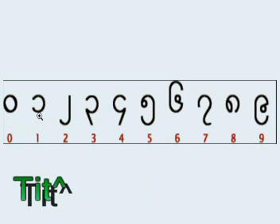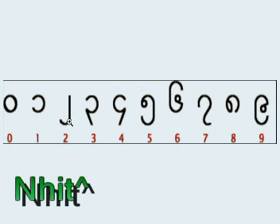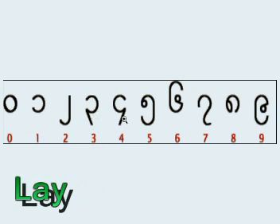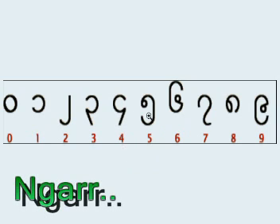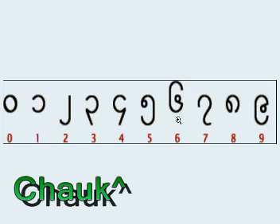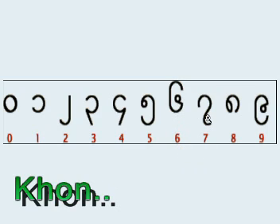One is [Burmese pronunciation, repeated three times]. Two is [Burmese pronunciation, repeated three times]. Three is [Burmese pronunciation, repeated three times]. Four is [Burmese pronunciation, repeated three times]. Five is [Burmese pronunciation, repeated three times]. And seven is [Burmese pronunciation, repeated three times].